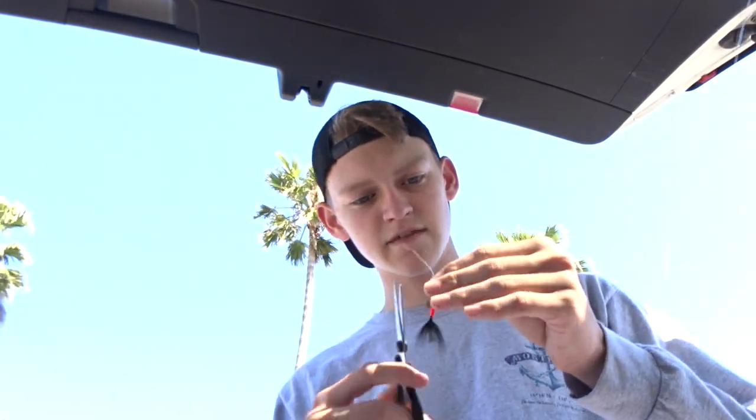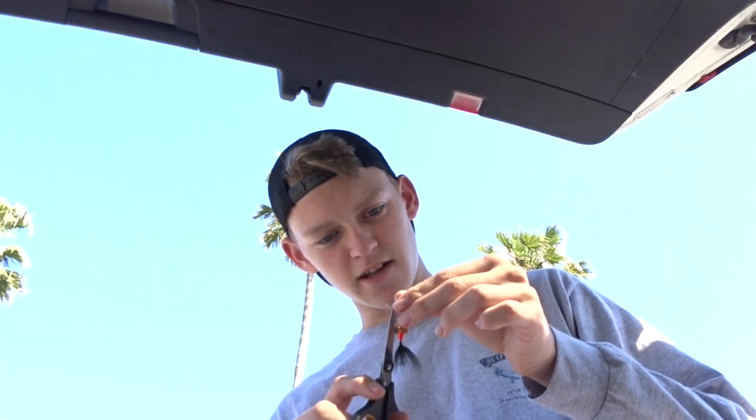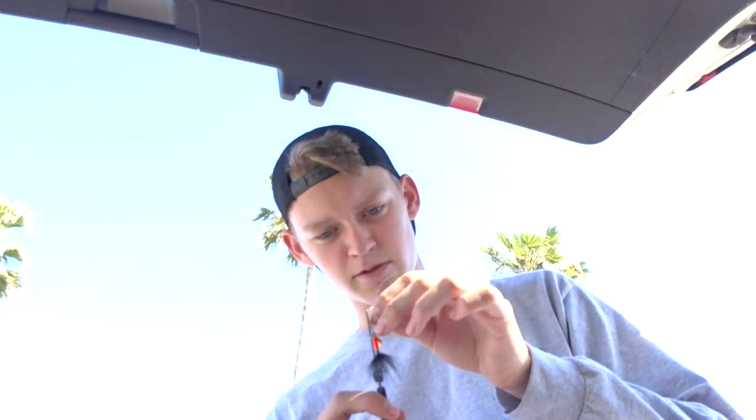I'm gonna tie on this little rooster tail — that should work for today. It's probably the only bait I'll be throwing today since it's one of my main baits for bluegill. I'm going to get rigged up with my camera gear, put on the GoPro, and we'll just start going along the sides.